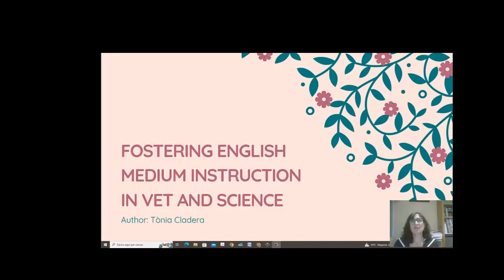Hi, my name is Tonya Cladera. I am a vocational and a CLIL teacher. Two years ago, I wondered how I could improve the CLIL teaching in my school.